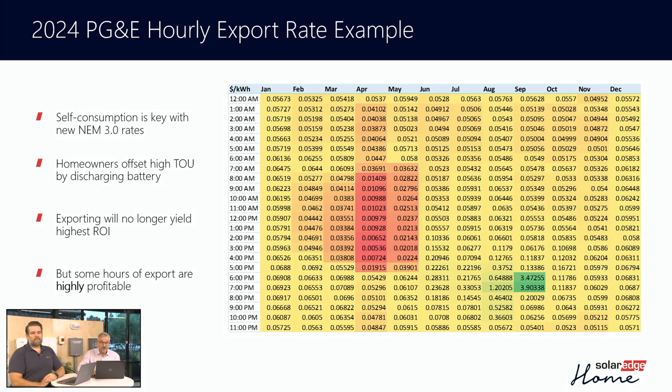Here's an export table. This is what you get if you export energy in California. You can see that the dollars per kilowatt hour that you're spending are all over the map, and they're mostly very, very low. And when they're very, very low, obviously you want to self-consume, except sometimes. I draw your attention to that little green spot in the lower right of your screen where there are a couple of hours in September where you're going to be getting an awful lot of money for your energy.